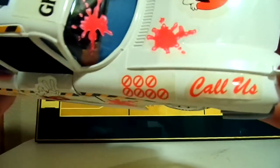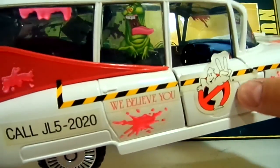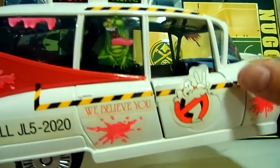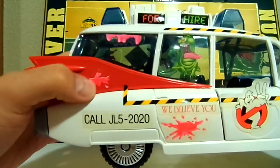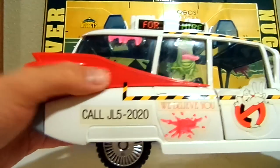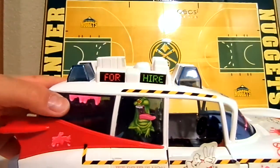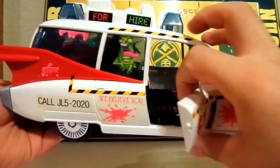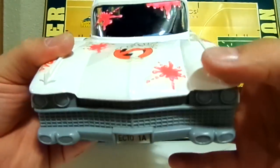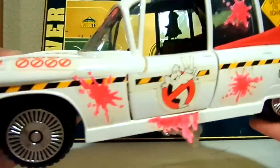We've got some slime up there, caution tape, some more slime. You can see that when I was little I missed the outline where the sticker was supposed to go. I'm afraid if I try to peel it off I'll rip it, so I'll probably do that after the video. Got some slime on the fin there, slime there, Slimer in the window. The doors do open. The front of the car says Ecto-1a. Yeah, I did a bad sticker job back in the day.